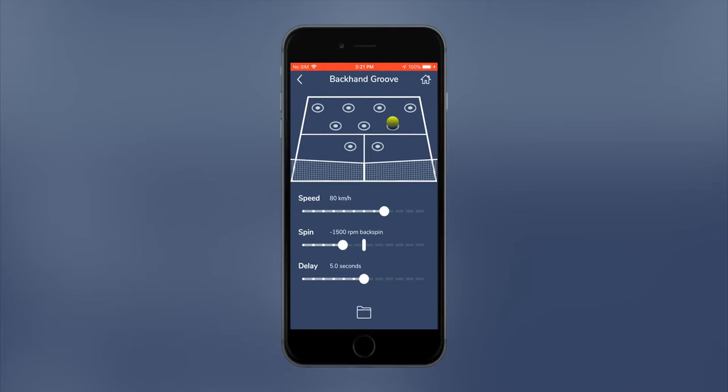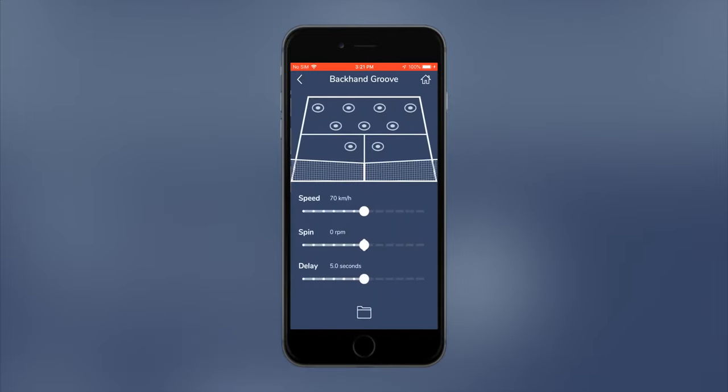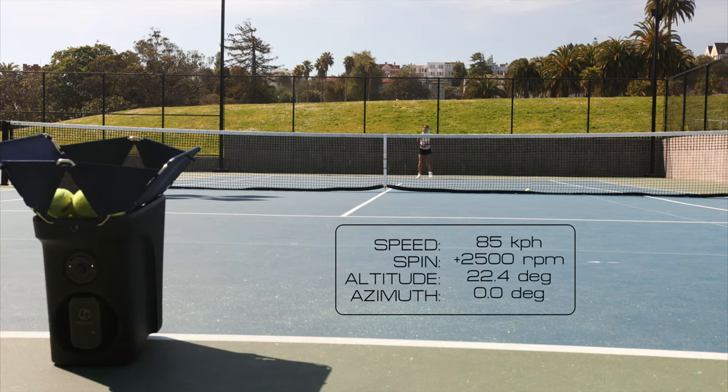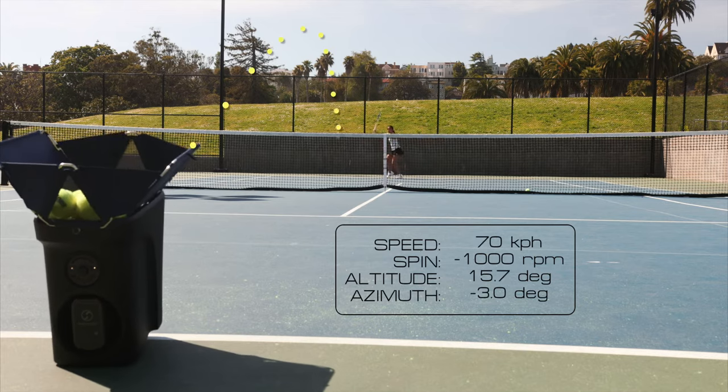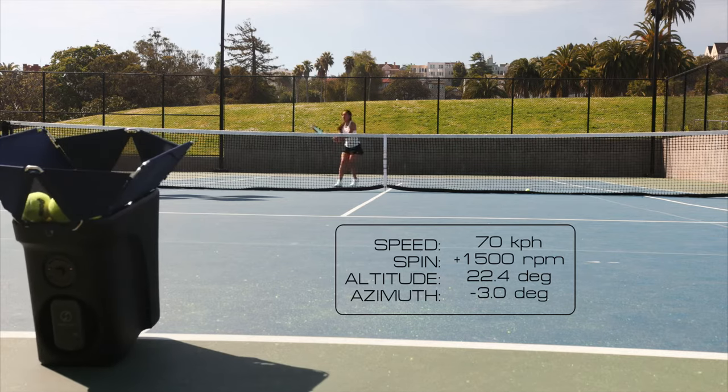The Proton's advanced sensor technology lets you set ball speed and spin, even location. Simply tap where you want the ball to go, and our proprietary algorithms will do the rest, launching balls with power and precision.